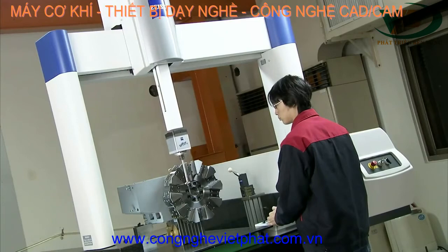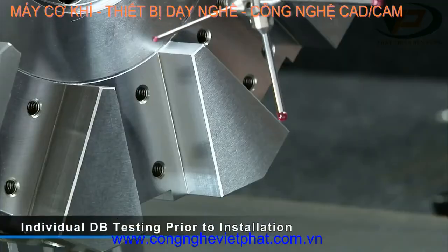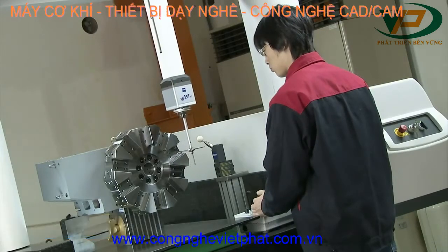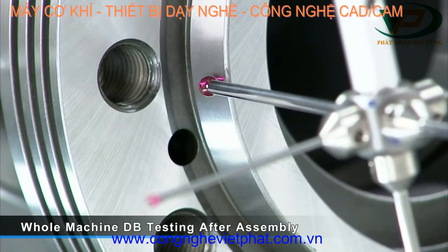Quality control at each stage of the production process is key to the performance of your machine. Here at Accuway, all of the moving components, shafts and gears undergo individual dynamic balance testing prior to installation. The spindle is then tested again after assembly to ensure that the stability and performance are maintained.